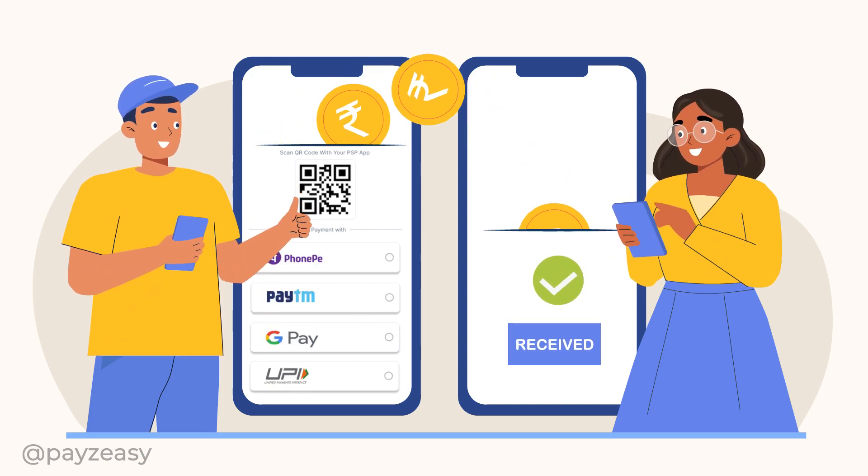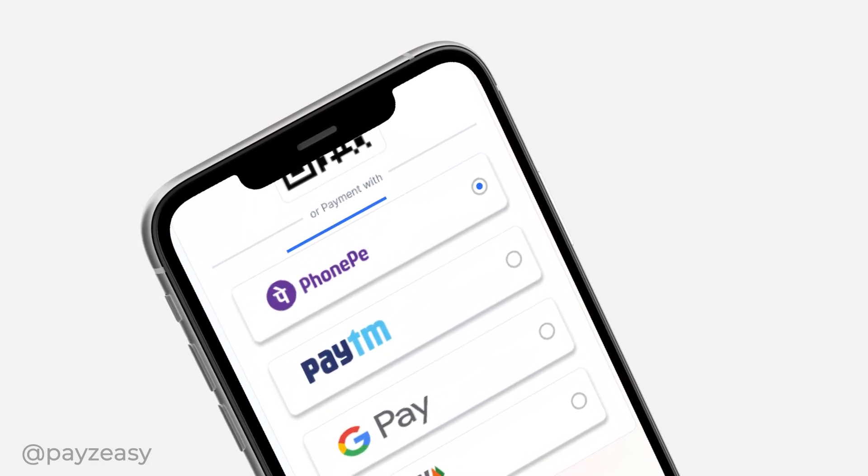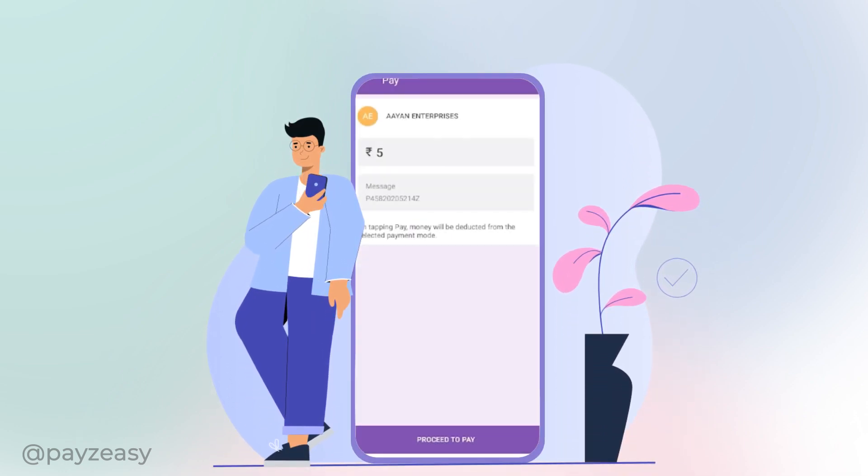For UPI app payments, choose your preferred app from the options listed. For instance, selecting PhonePay will automatically redirect you to the PhonePay payment screen.